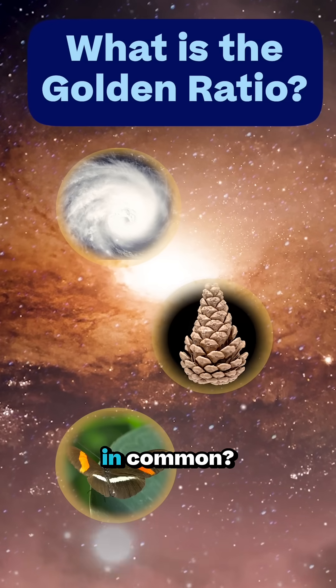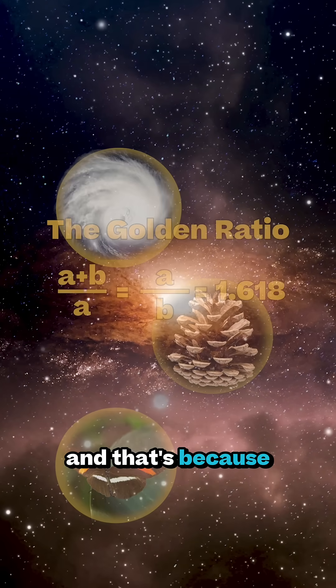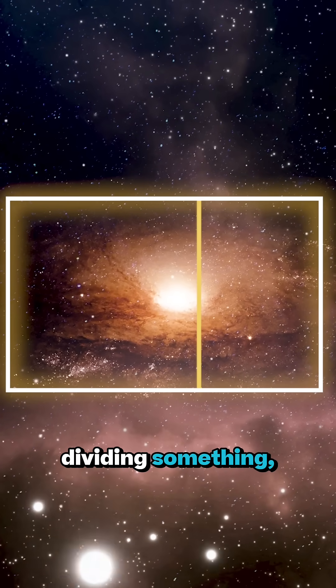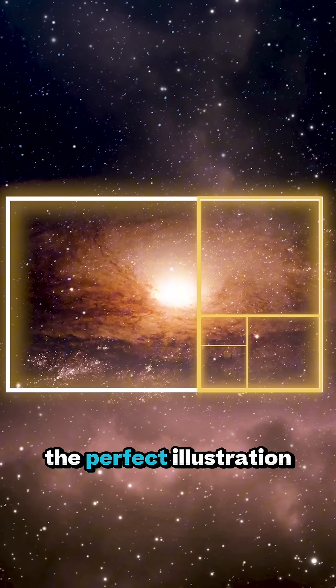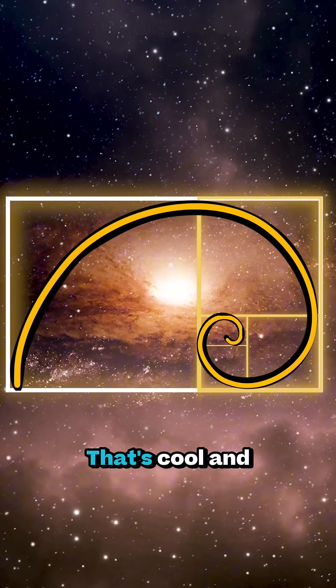What's one thing these three have in common? The answer is math, and that's because of the golden ratio. It's basically a special way of dividing something like a rectangle so that one part fits perfectly with the other. It's often considered the perfect illustration of beauty, and it gives us the Fibonacci spiral.